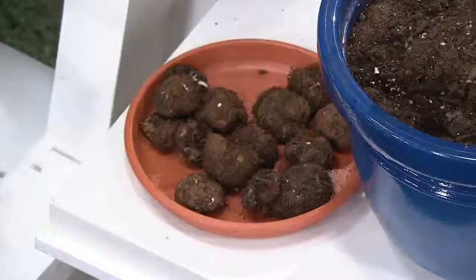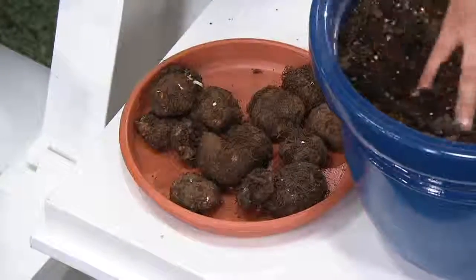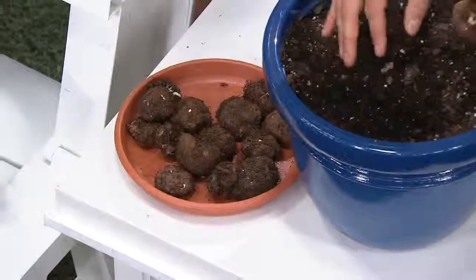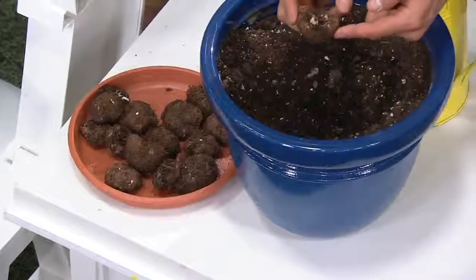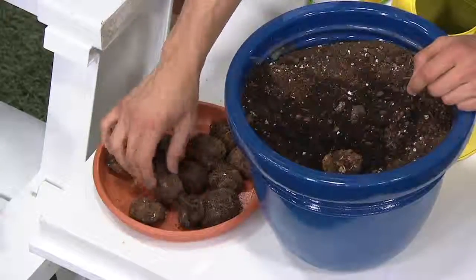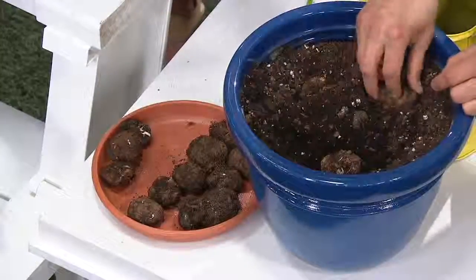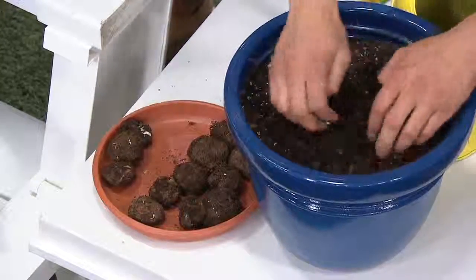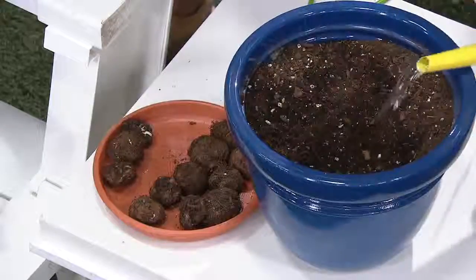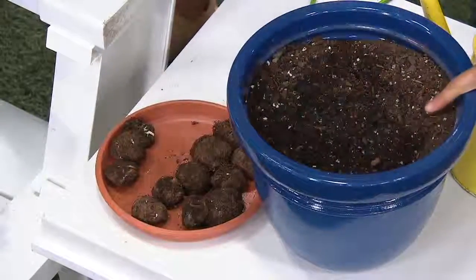She planted these because as she got older she had some knee issues, which meant it was hard to bend down and hard to plant stuff. These begonias are as easy as taking your bulb and nestling it in the soil — about an inch deep — and then covering it with some soil. Give it some nice water and in about 70 to 80 days, this pot is going to turn into something that looks like this.